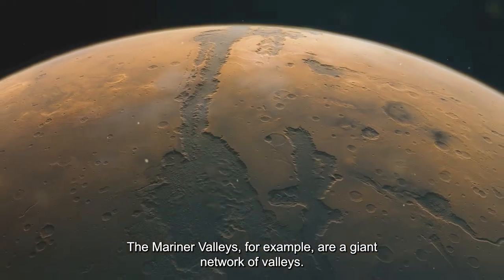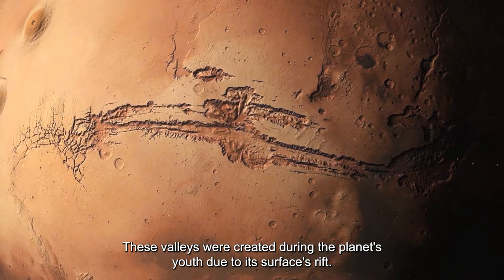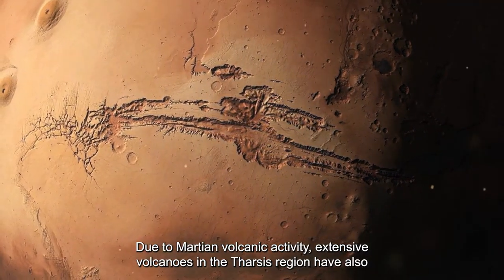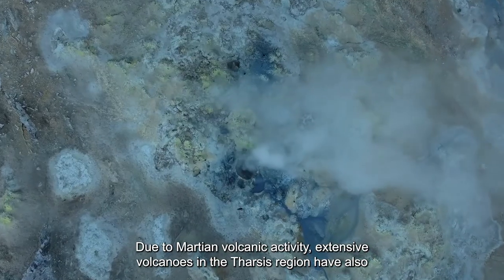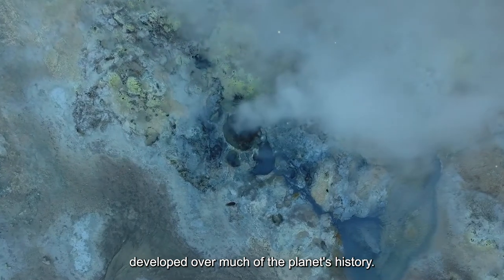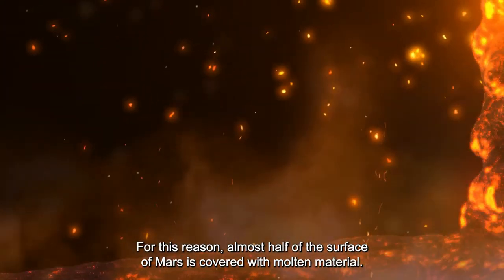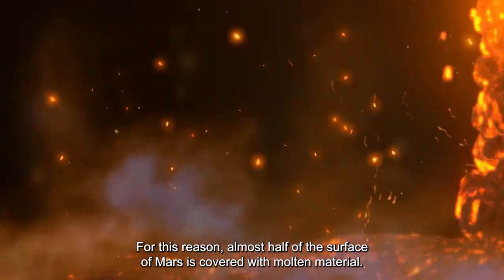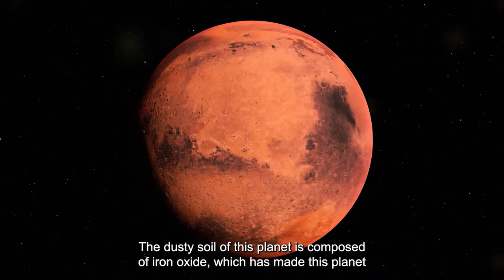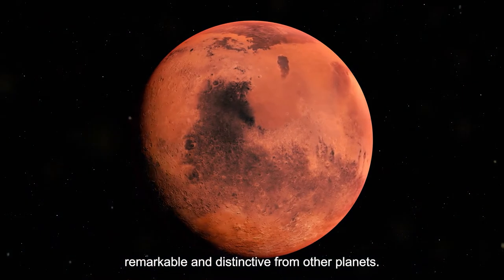These valleys were created during the planet's youth due to rifting of its surface and Martian volcanic activity. Extensive volcanoes in the Tharsis region also developed over much of the planet's history, and as a result almost half of Mars' surface is covered with molten material. The dusty soil of the planet is composed of iron oxide, making Mars remarkably distinctive from other planets.